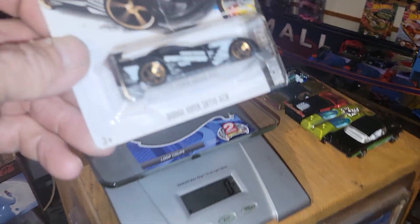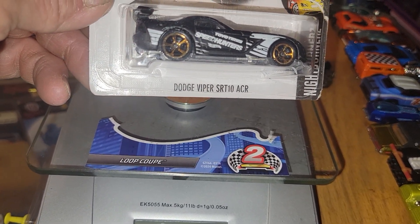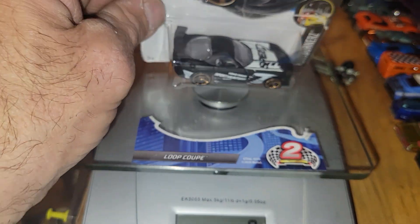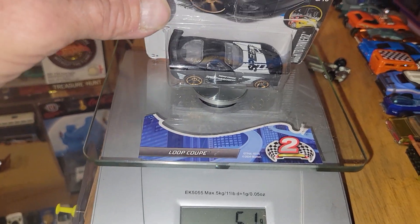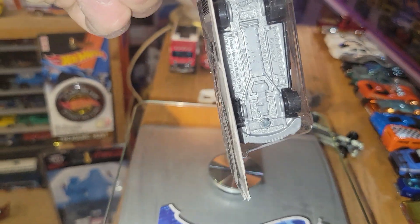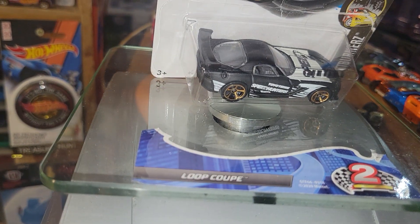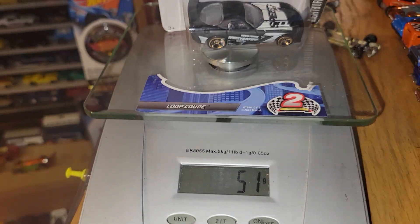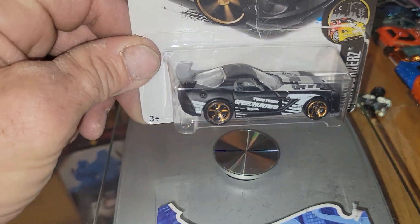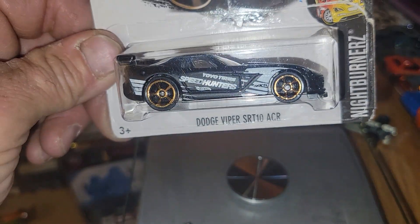Next up, Hot Wheels Night Burner Series Dodge Viper SRT 10 ACR — sharp car. He's going to be weighing in at 39 grams. If for some strange reason this Viper doesn't fit the track, we will find a likeness — a Mopar product weighing in at about the same grams. But for right now Dodge Viper is looking good; I honestly hope he fits, he looks like he might be fast.